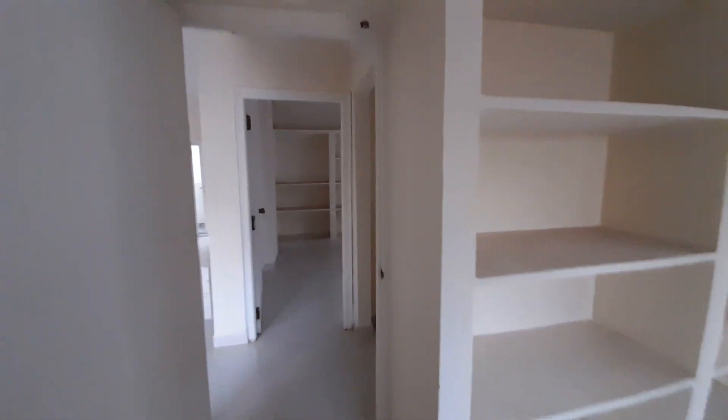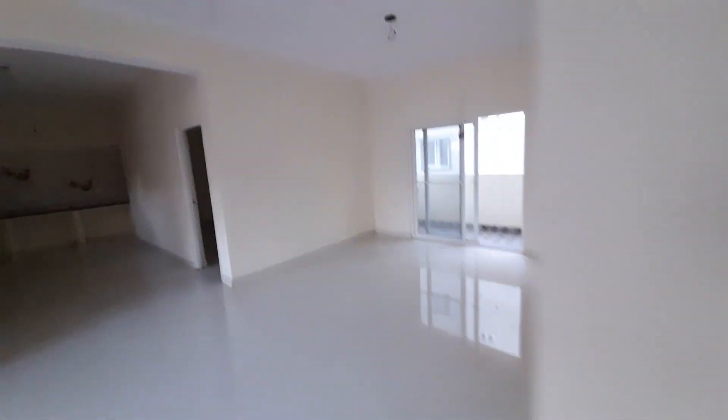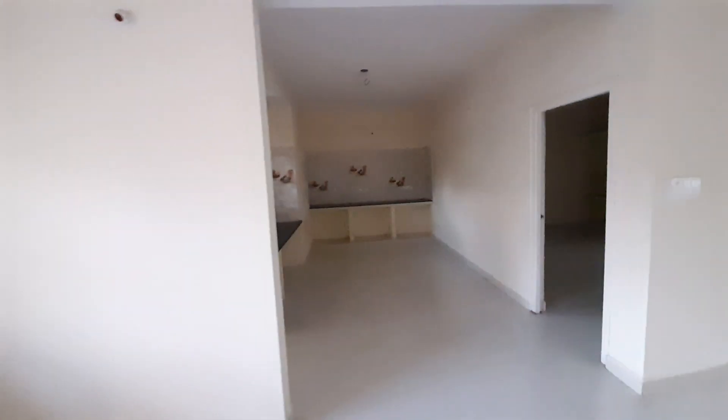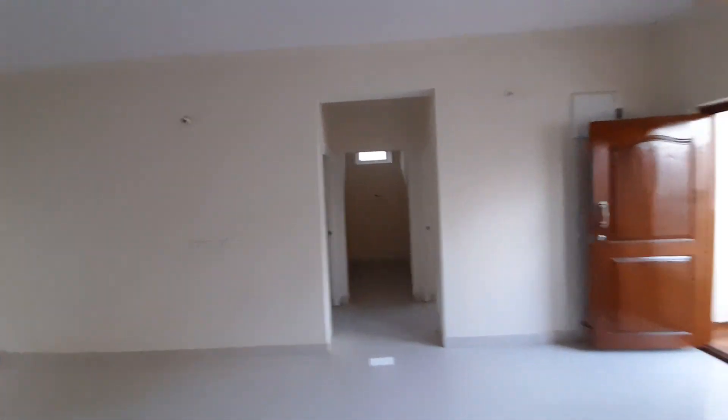We have racks here, with the poja room. In the apartment flats, there is a poja room — it is very rare. So we are getting a poja room here.